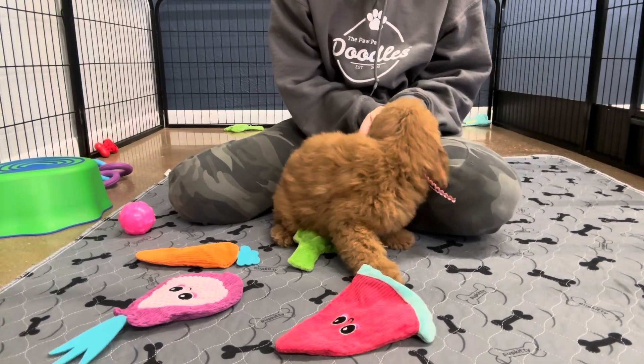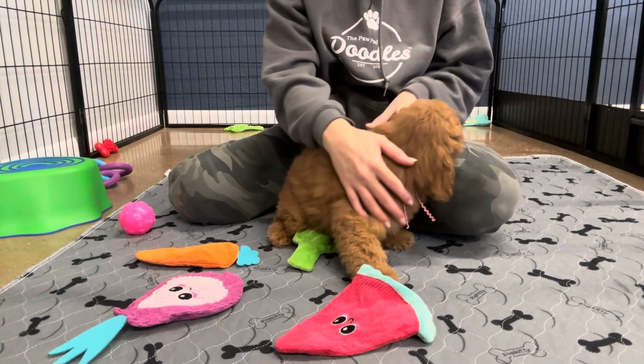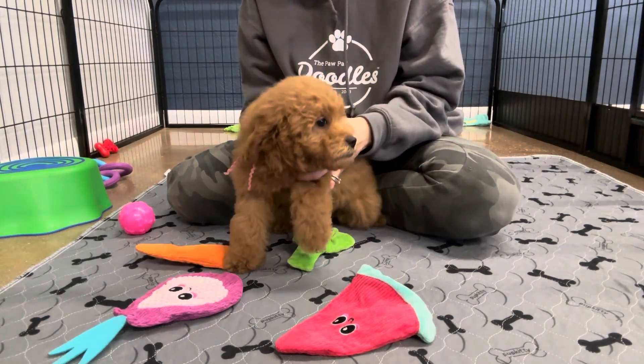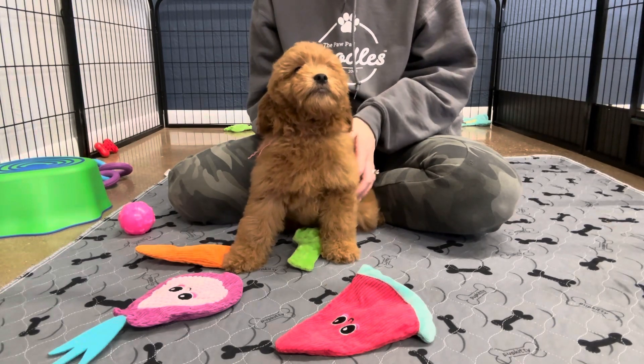A teddy bear Golden Doodle is not a breed — it's actually just the name for the look that they have: a curlier coat, full face, round face. It's really more about the grooming part of it.